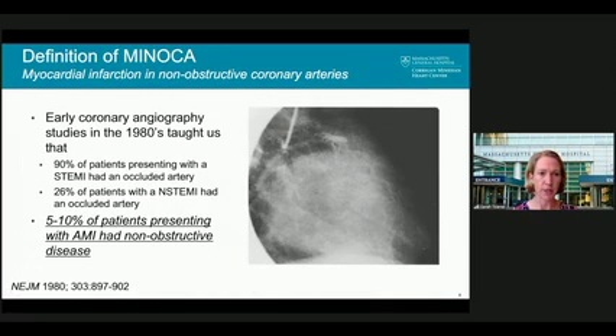What is the definition of MINOCA, or myocardial infarction in non-obstructive coronary arteries? The idea began in the 1980s with early coronary angiograms showing that only 90% of patients presenting with an ST-elevation MI actually had an occluded artery, and 26% of patients with a non-ST-elevation MI had an occluded artery. Up to 5-10% of patients presenting with an acute MI had non-obstructive coronary disease — about 6% in a recent meta-analysis. We've known about MINOCA for a long time, but advances in imaging have helped us understand it better.